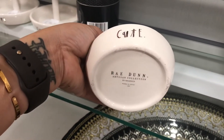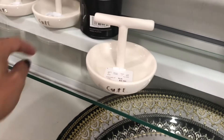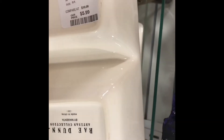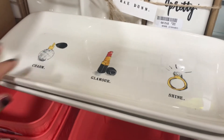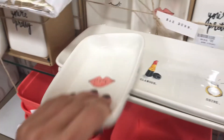And this — I could not get over it — $3.99. Well, I hope you all enjoyed this short little Ray Dunn vlog, and I'll see you in the next one. Bye guys!